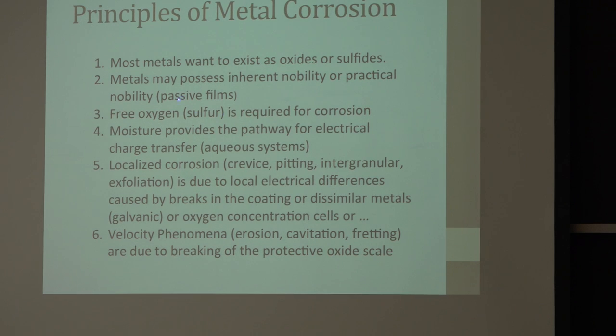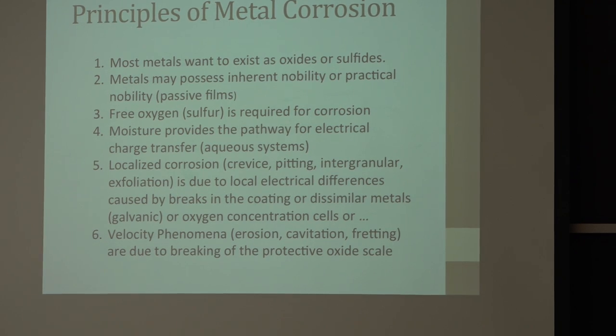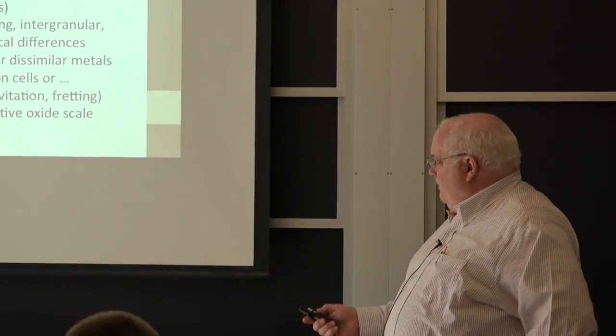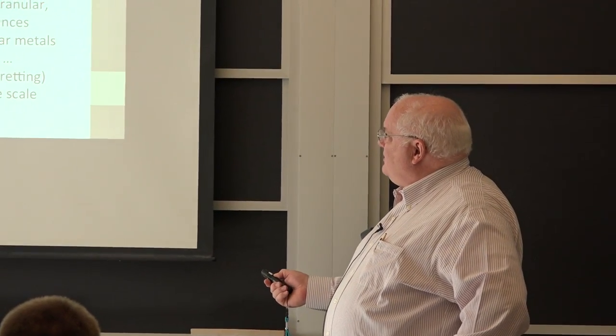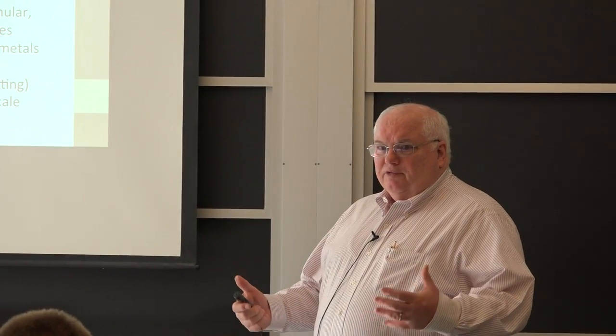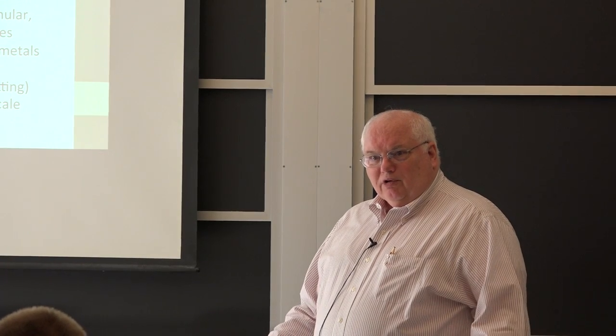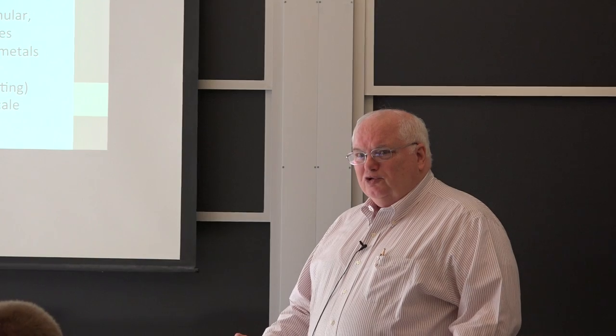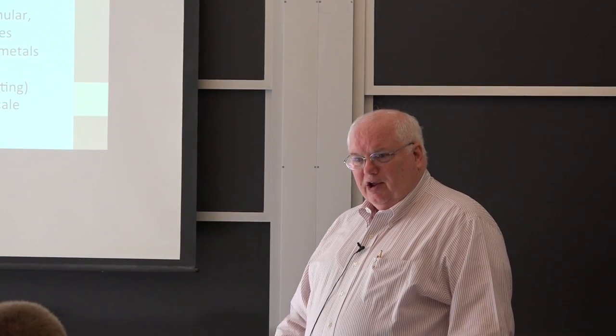You have to have free oxygen or free sulfur — you can't have the chemical reaction unless you've got both parts. If you only have the metal with no oxygen or sulfur to react with, nothing happens. A lot of you already know this because you've worked on boilers or reactors — you're trying to keep oxygen out of the system.